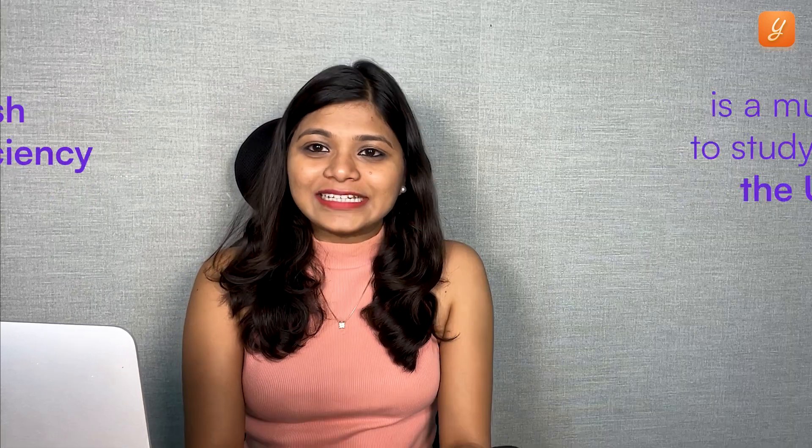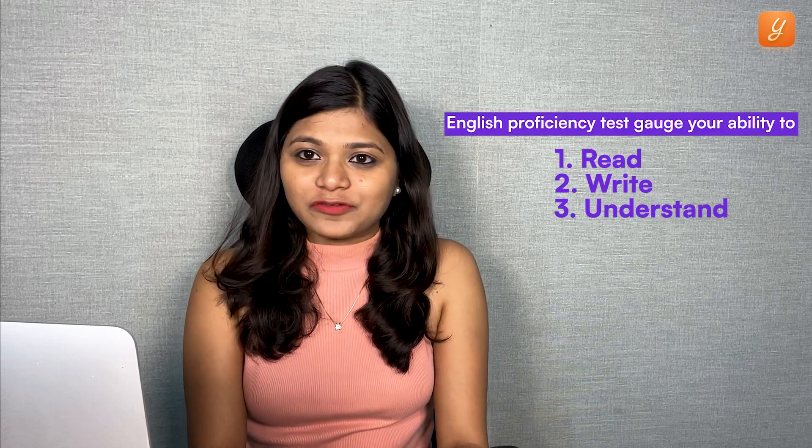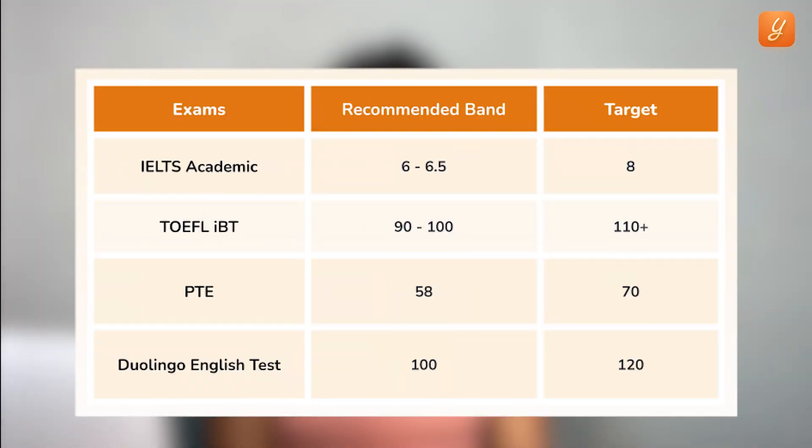The English proficiency test is a must to study in the U.S. These tests gauge your ability to read, write, and understand the English language for your courses. They come in a variety of options — you have the regular tests like TOEFL and IELTS, and the newer ones like Duolingo English Test and PTE. The key is to choose the one that suits you and, more importantly, whose scores are recognized by the university you're applying to.